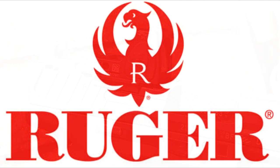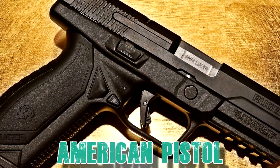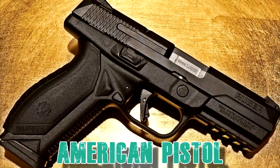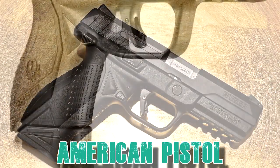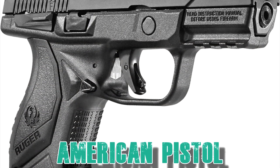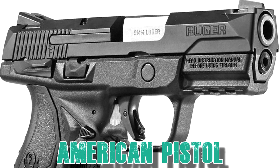From Ruger, we have one model which is fully ambidextrous: the American Pistol, starting at $440. It is striker-fired with a polymer lower like most of these handguns, with a 17-round magazine and a 3.5 to 4 inch barrel.